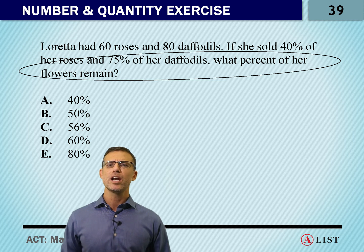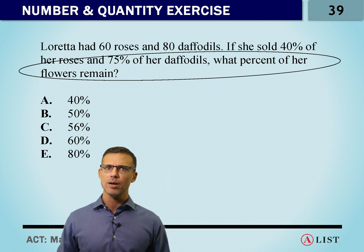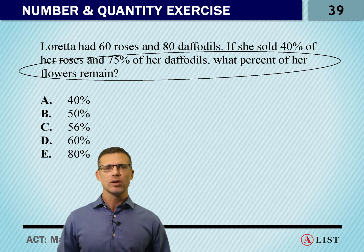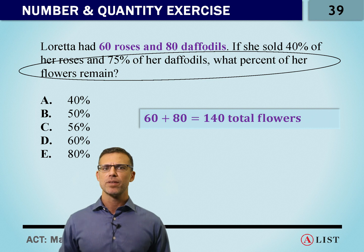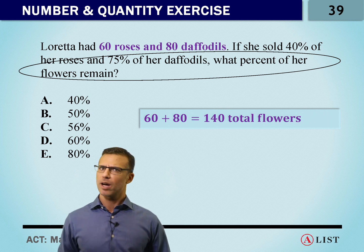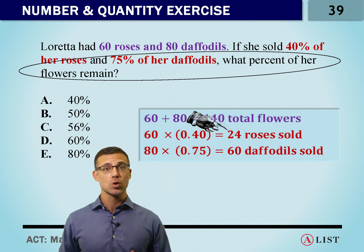If we circle the end of the question, we want to know what she's got left. If we want to know what she's got left, we're going to have to calculate what she's sold. Because we learned how to translate percent so easily, this question should not cause us any type of problem. To start off, we've got 140 flowers. We're selling 40% of the roses — so how do we translate that? 40% of 60, so we've got 40 over 100 times 60. She sells 24 roses.